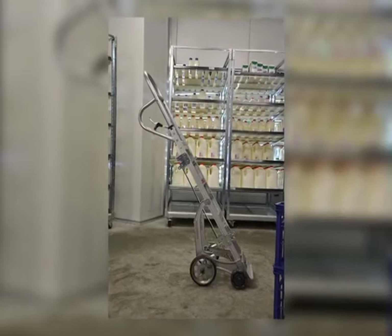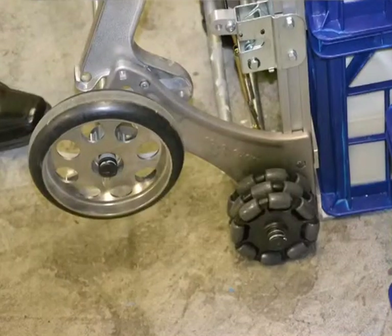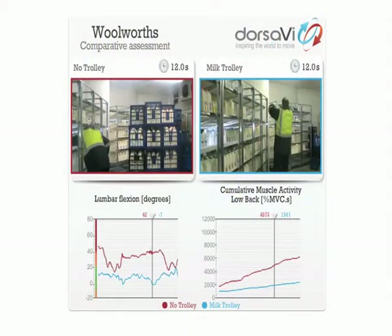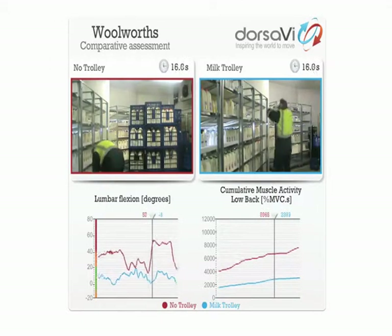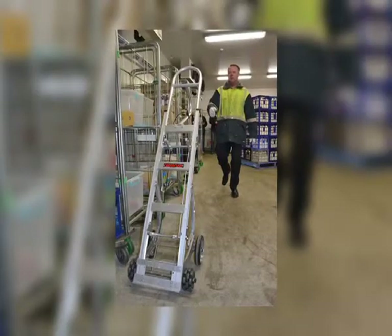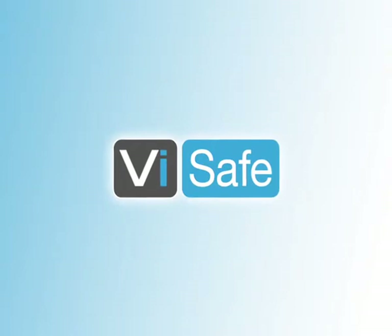Woolworths is investing in approximately 20 trolleys to trial in stores throughout Victoria and New South Wales, with the aim to roll them out Australia-wide if they prove successful in reducing strain and injury on the low back. For Woolworths, the V-safe assessment provided management with material to make evidence-based decisions about OH&S and risk reduction. The results provided objective data to show that an investment in new equipment became an investment in the right equipment to reduce injury and care for their workers.